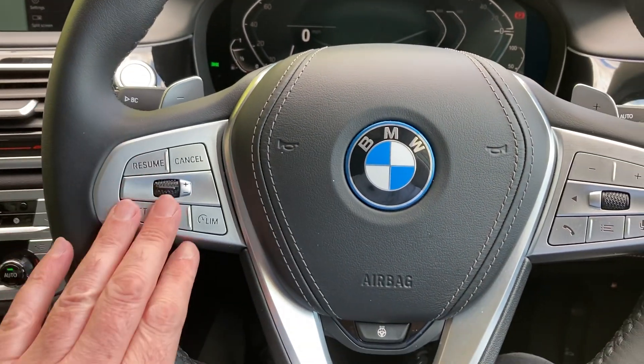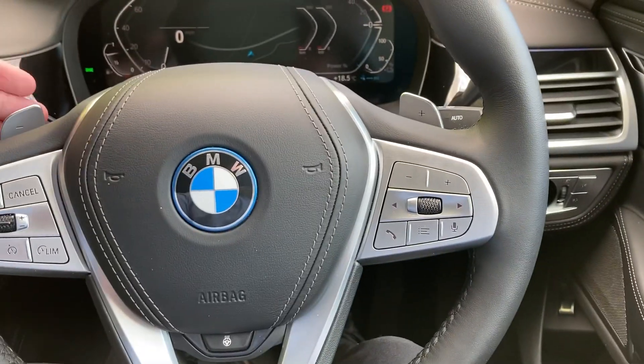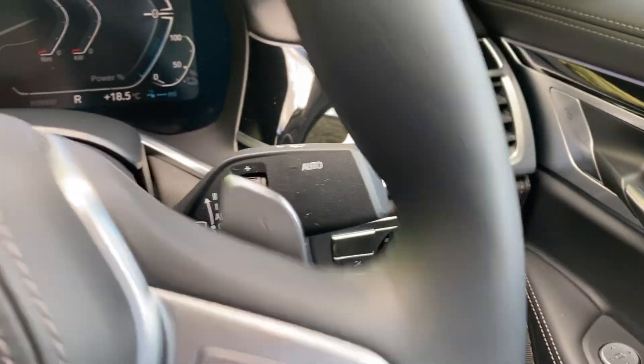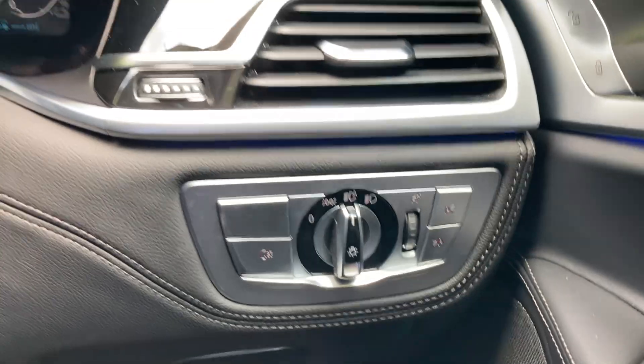Multi-function steering wheel — you've got your cruise control over this side and audio controls on the other. There are also paddles on the back of the steering wheel if you want to change gear manually. You've got automatic wipers and automatic headlights as well.